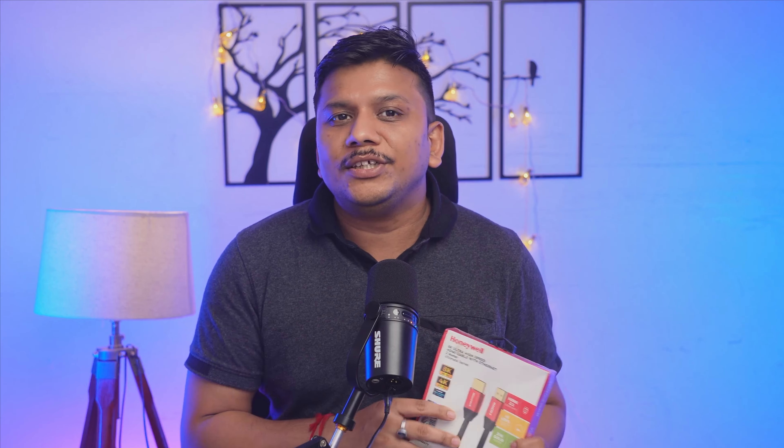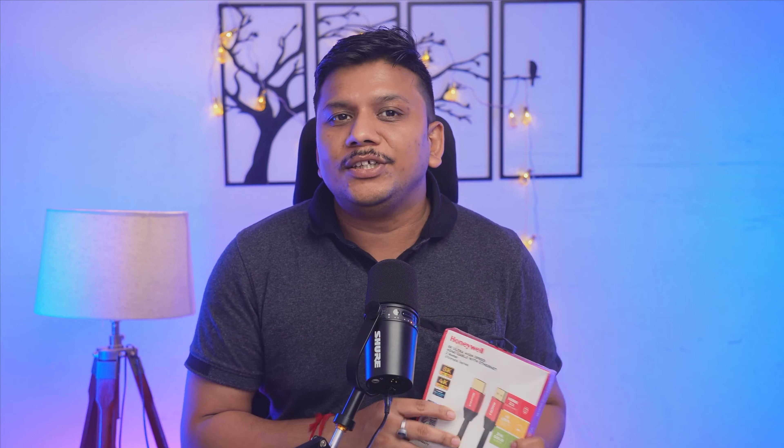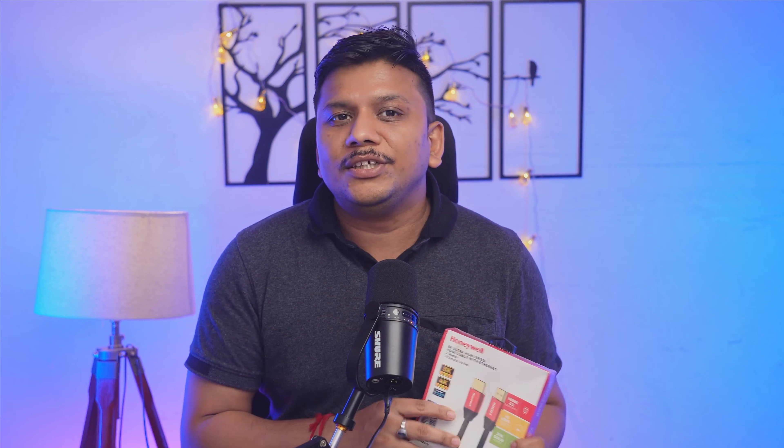This current one you can see is from Honeywell and can go up to 8K. This one has a bandwidth of a whopping 48 Gbps, compared to only 18 Gbps in an HDMI 2.0 compliant cable. However, you may still see a lot of HDMI 1.4 compatible cables and motherboards available in the market.